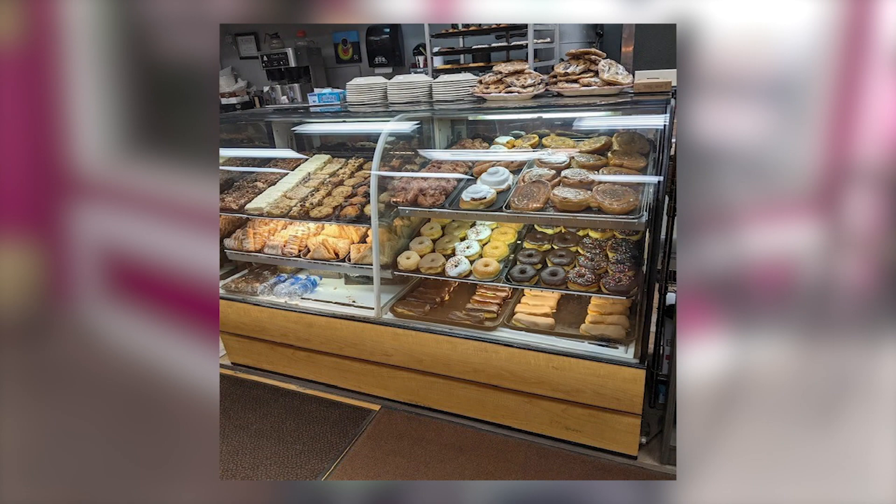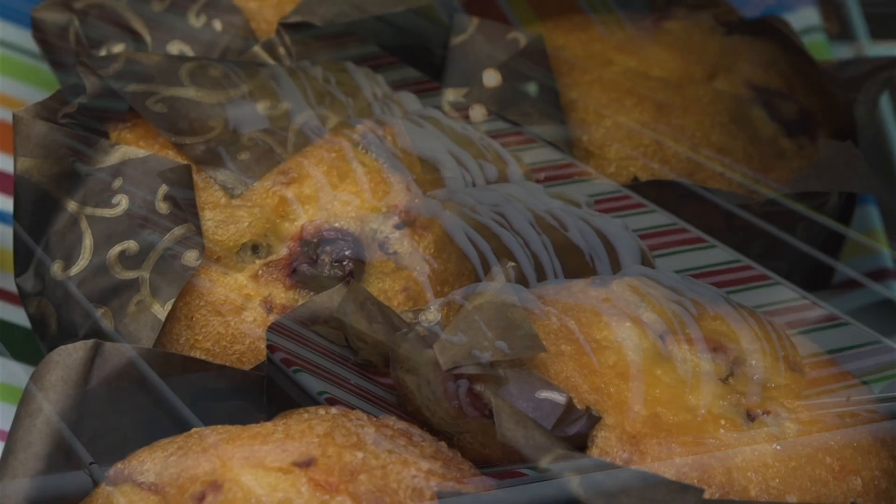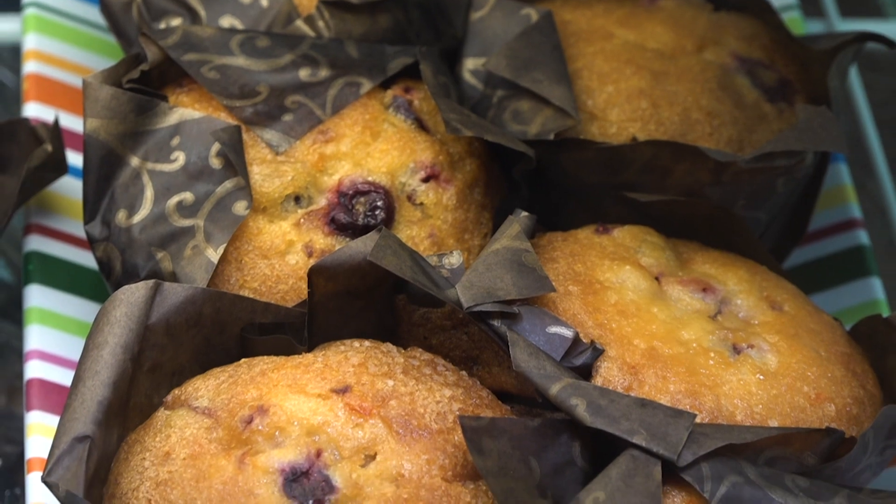We've got pastries like raspberry, cream cheese stuffed croissants, turnovers, twists — full-blown donuts in the morning. We do a lot.